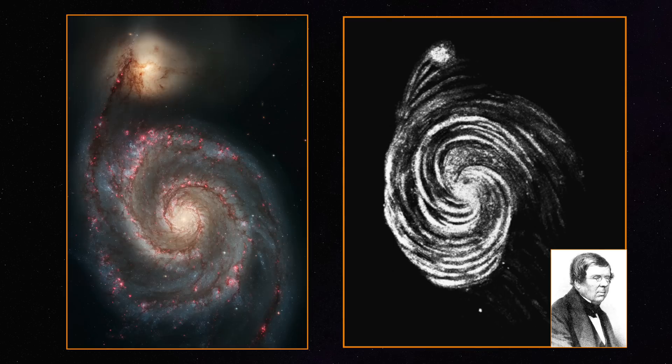The Whirlpool Galaxy also has some of the most distinctive spiral arms, first discovered by William Parson in 1845, who made that famous drawing of the object in that same year. M51 was also the first object where spiral arms were detected, which makes it even more exciting.